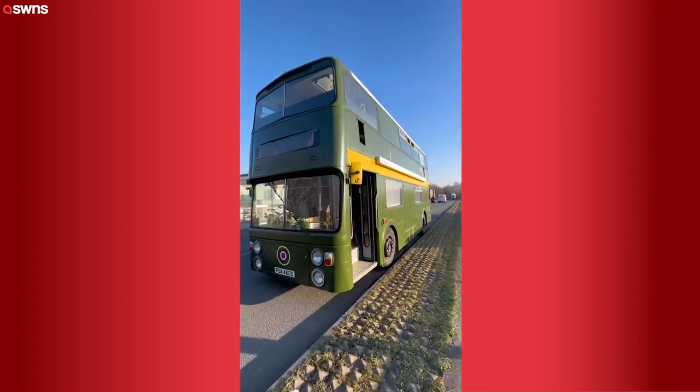So yeah, our very simplistic bus life tour in the UK. Have a good one!